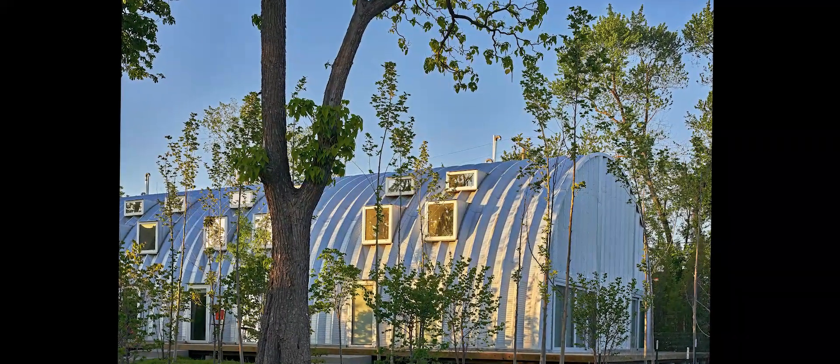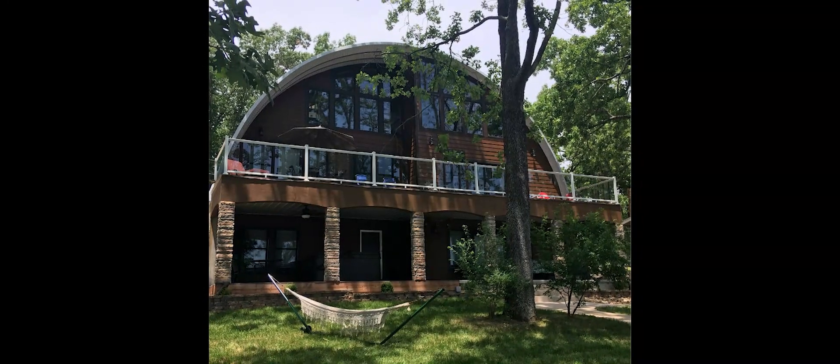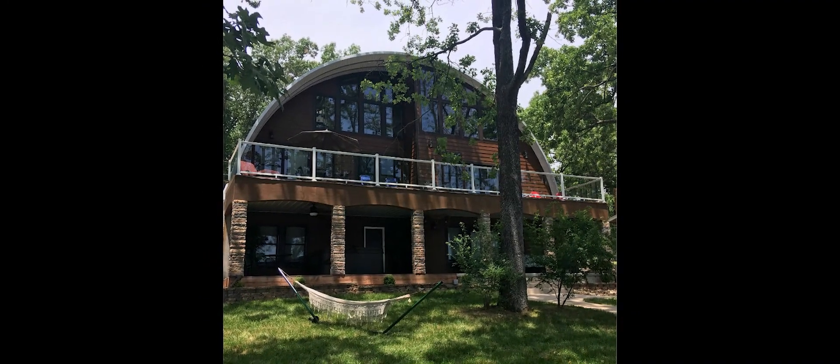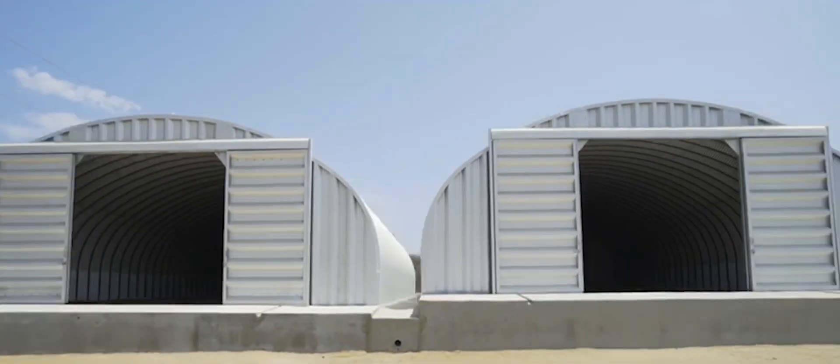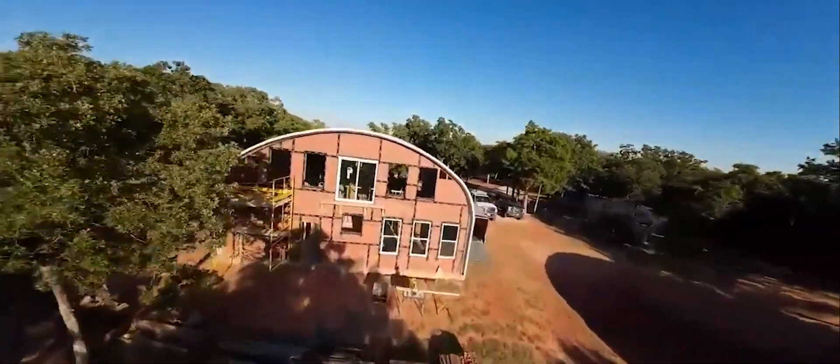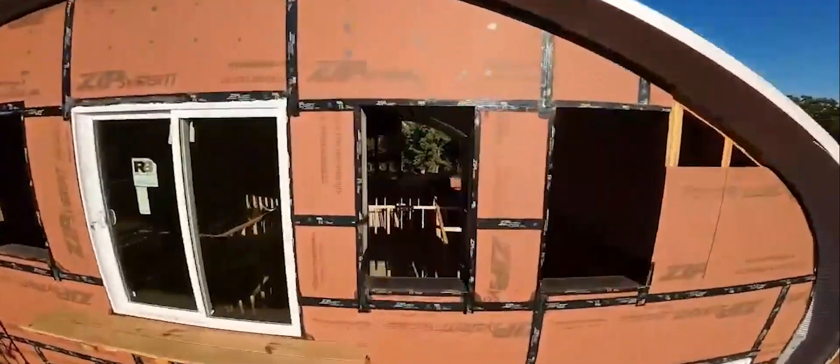Quonset huts are undeniably some of the most unique structures around, and the fact that they're eco-friendly makes them even cooler, because let's face it, the future is green. Quonsets are saving the planet one curve at a time.